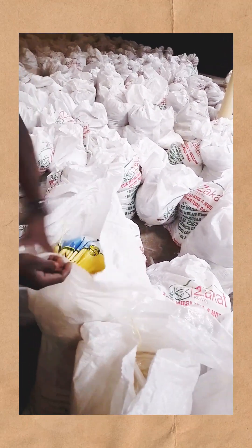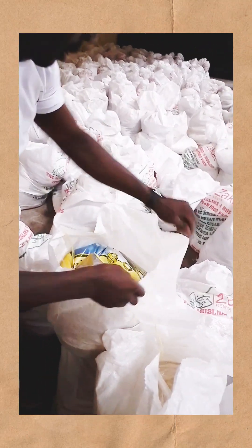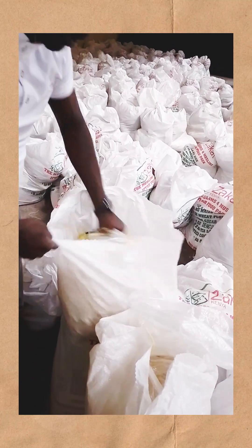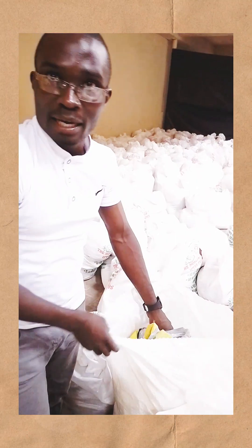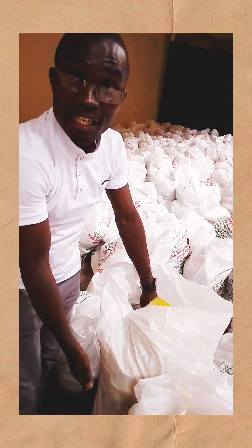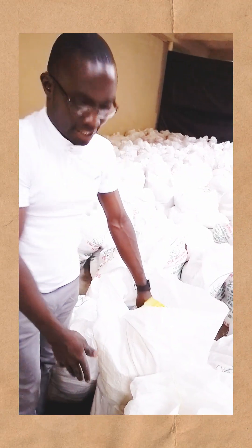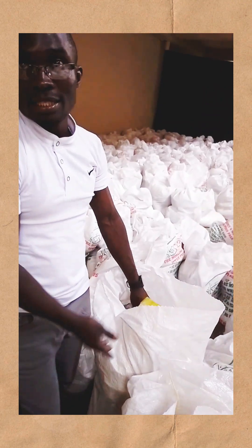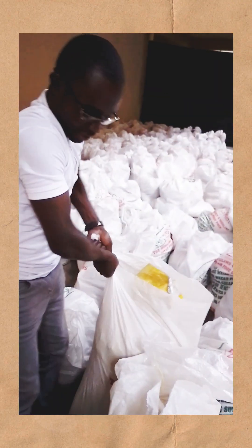Now this becomes a full package. What does it contain inside? We have 12 kgs of rice, 5 kgs of green grams — the so-called Dengu au Pojo. We have 5 kgs of tea leaves, as well as wheat flour, as well as cooking oil, 5 kgs. And also we have maize meal, 10 kgs. The whole package is here.